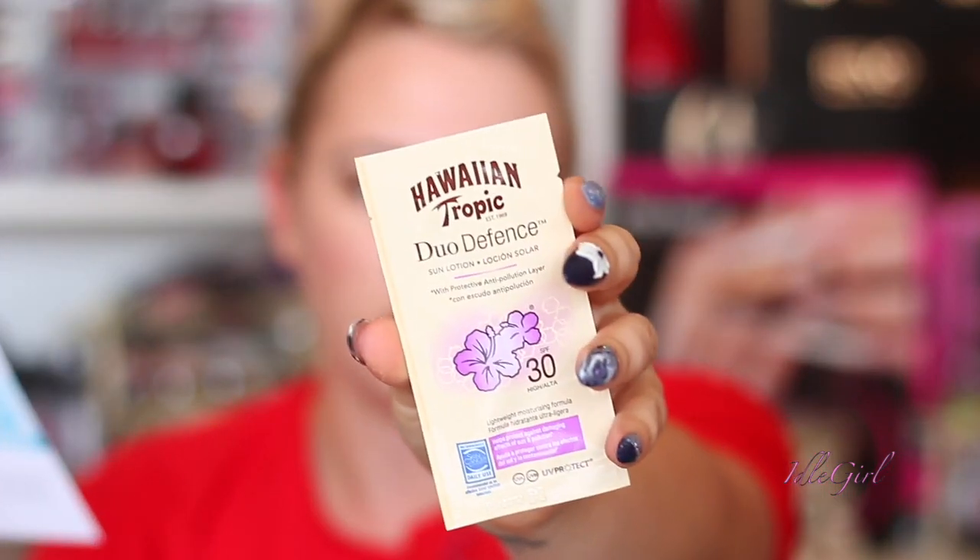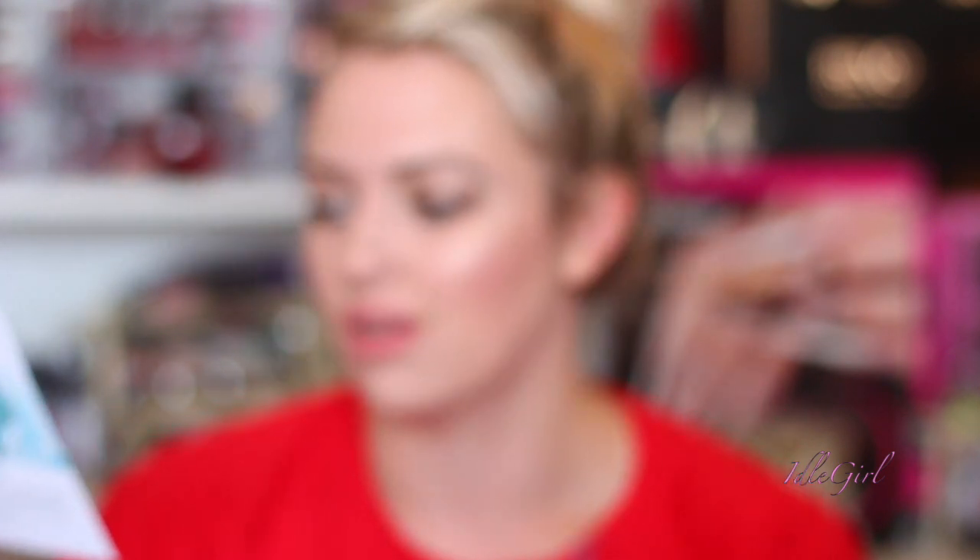Finally, there's a Duo Defense sun lotion — I bet this smells so good. SPF 30 by Hawaiian Tropic. This new sun lotion not only contains high UV protection but also includes an anti-pollution layer for duo defense, infused with green tea extract, mango, guava, papaya, and passion fruit — it instantly transports you to the tropics. Remember to apply 20 minutes before sun exposure and reapply frequently. The sachet is 7.4ml; full size is 180ml and RRPs for £14.99.